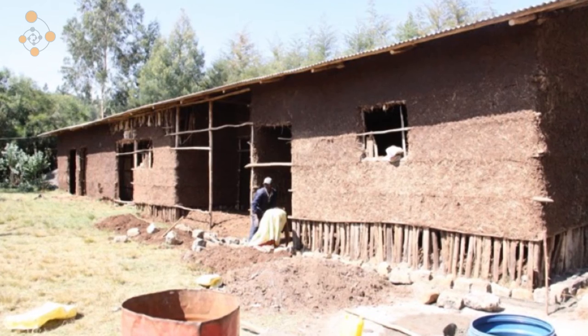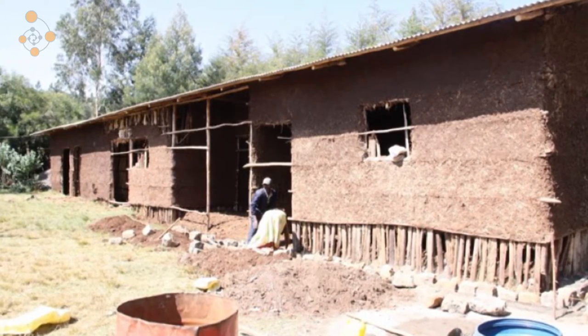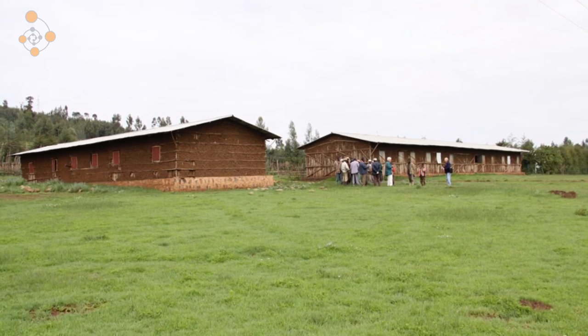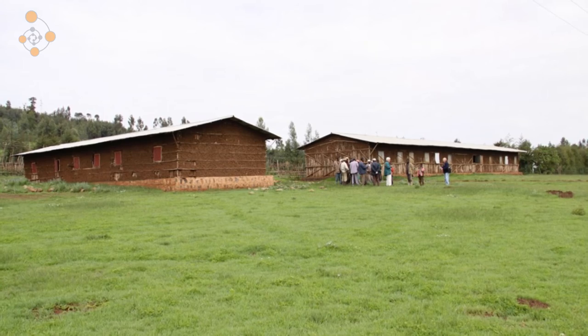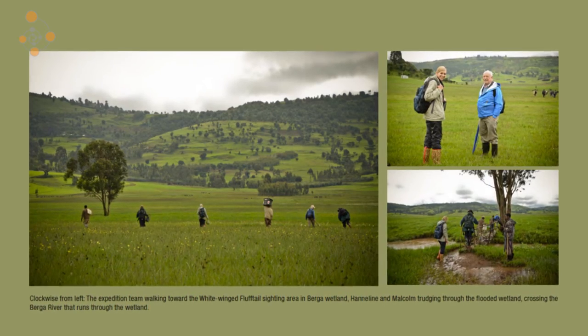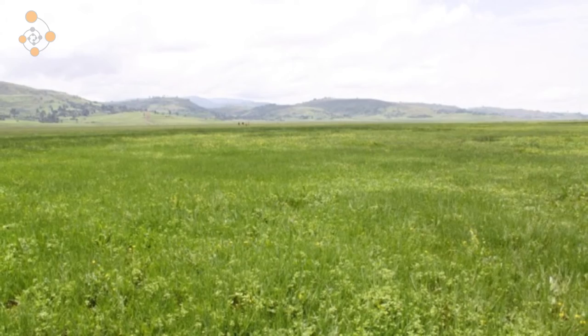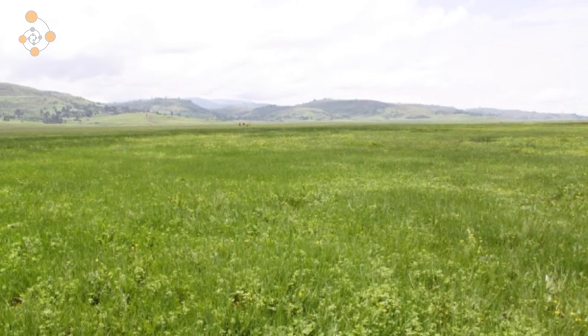A school was built there where 1,200 pupils attend on a daily basis. This school is also called the Flufftail School because it was built with Flufftail funds. In return, the local community, the site support group, and the dairy farmers protect the local wetland — so there's no grazing during the breeding season by any cattle, horses or sheep, giving the bird the opportunity to breed in that area.